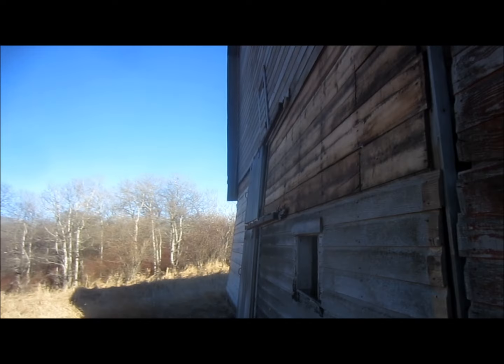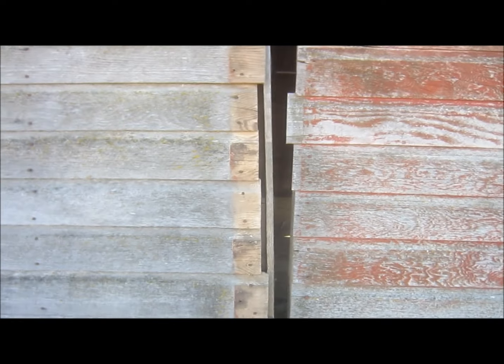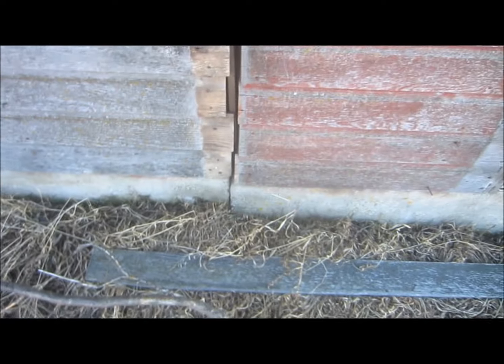When you look at that wall line, see here how the main structure is leaning to the east, separated from this section here that was added on.